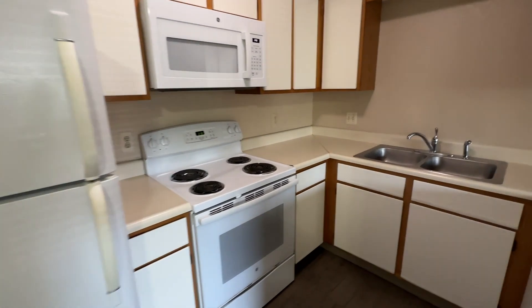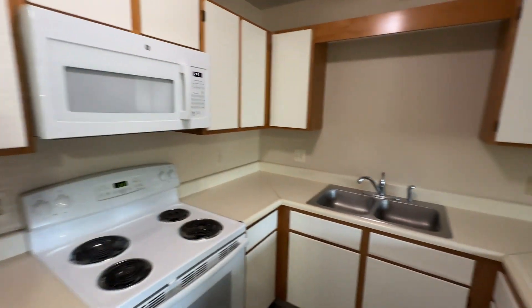Kitchen with refrigerator, microwave, stove, and dishwasher.